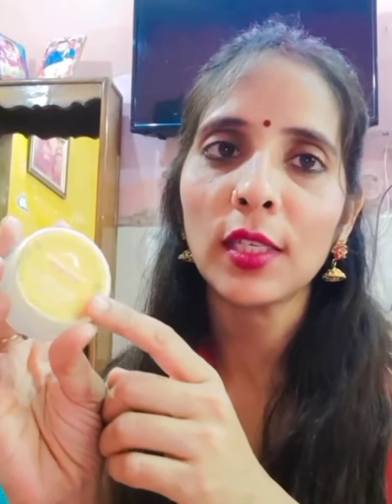Kojic acid helps treat skin conditions like sun damage, age spots, and scars. This is suitable for all skin types and is infused with the goodness of natural ingredients.